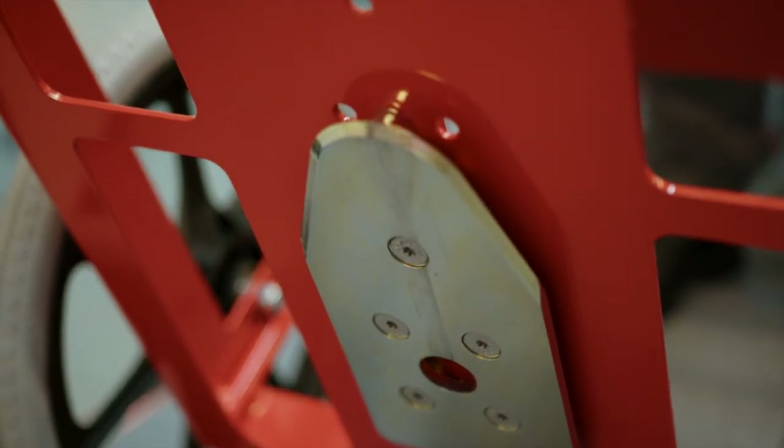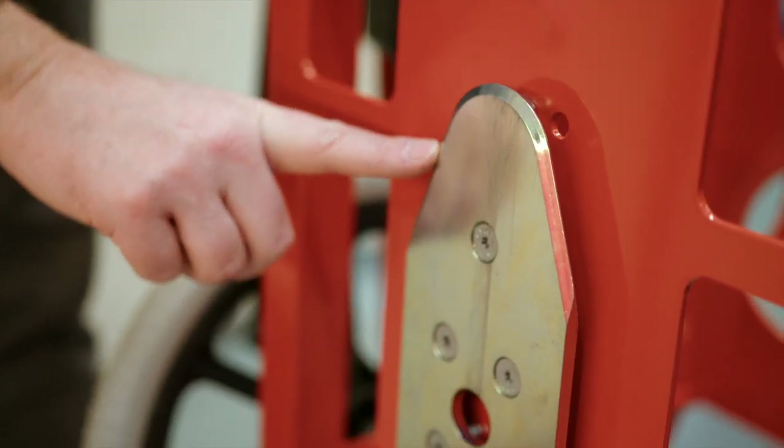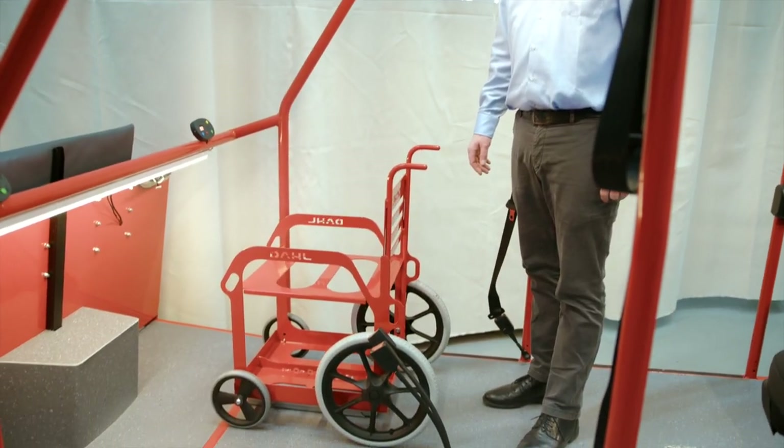The locking plate has the flat shape of an ironing sole plate, thus limiting loss of ground clearance to only 14mm. The locking plate guides the wheelchair into the docking station and prevents it from rotating during a collision.